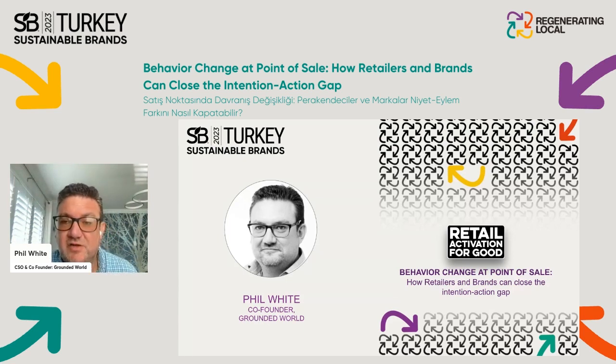We heard from many of our clients and community members that one of the biggest challenges was trying to figure out how to commercialize sustainability — how do you actually make sustainability less of a cost, a risk, or even an inconvenience, and actually turn it into a driver of consumer demand so it can drive behavior change and build brand equity over the long term.